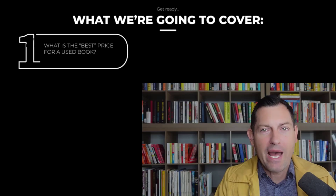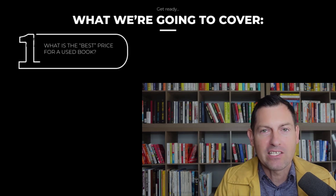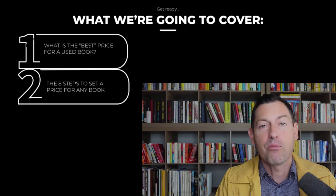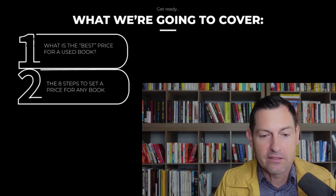I'm going to go through all these rapid fire. Here's what we're going to cover: what is the best price for a used book, how do we define specifically what the best price for a used book is, and the main part of this video — the eight steps to set a price for any book that you plan to sell on Amazon.